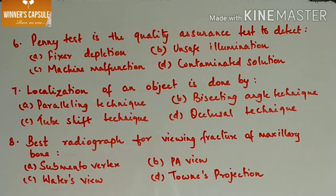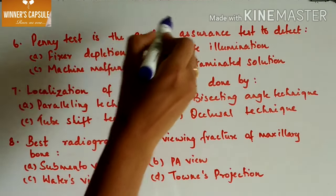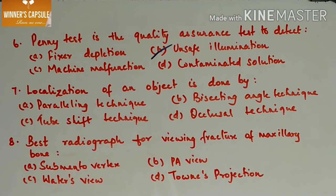Next question: the penny test is a quality assurance test to detect — A. Fixed depletion, B. Unsafe illumination, C. Emission malfunction, D. Contaminated solution. Answer is option B, unsafe illumination. The penny test, also known as the coin test, is done to evaluate proper safe lighting conditions. Open a film packet, place a coin on the film, and leave it for approximately 5 minutes. Then process the film as usual. If the image of the coin appears on the resultant film, the room is not light-safe or the intensity of the safelight is higher than recommended.